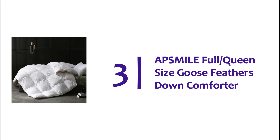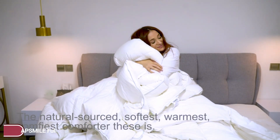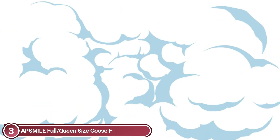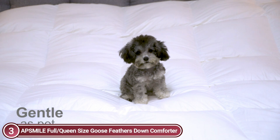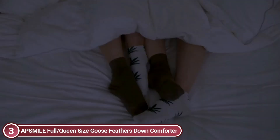Item number 3 is the AppSmile Full/Queen Size Goose Feathers Down Comforter, available in Twin, Queen, King, California King sizes and 3 fill weight options. The queen-size all-season down comforter measures 90 by 90 inches and has a 46-ounce fill weight. It provides moderate warmth with no compression, making it the ideal option for any season.